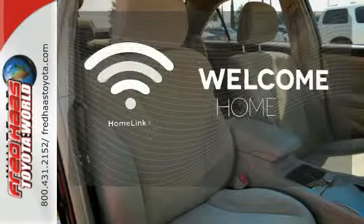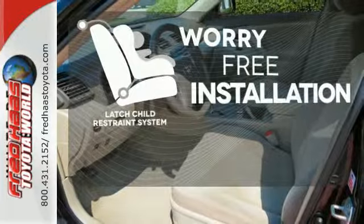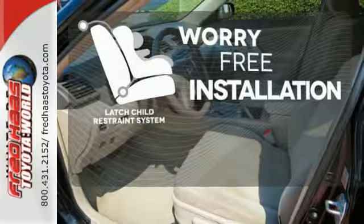Program garage door openers, gates and lighting systems with HomeLink. The LATCH restraint system makes it easy to safely install your child seat every time.